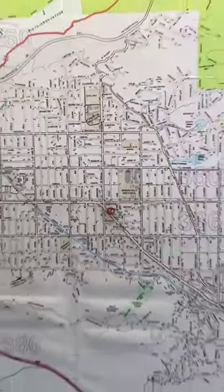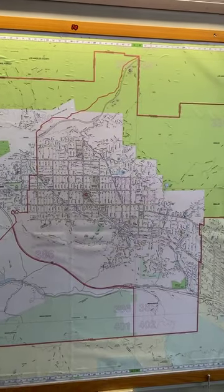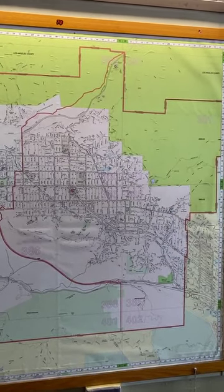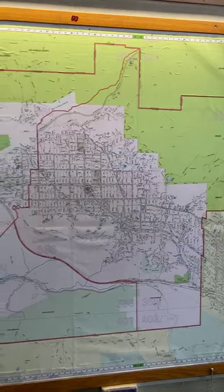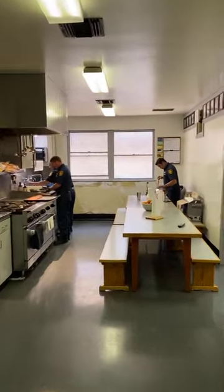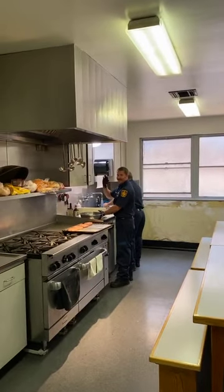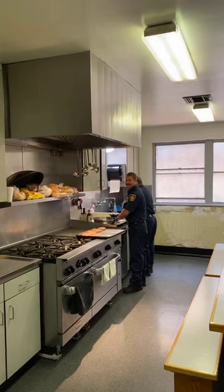We have quite a variety of different types of buildings and areas. We have a lot of brush, and we work with multiple agencies — it takes a lot of coordination sometimes, but we have a mix of all kinds of buildings. In here we have our kitchen and our chef of the day, Firefighter Paramedic McDowell, with his sous chefs helping out.